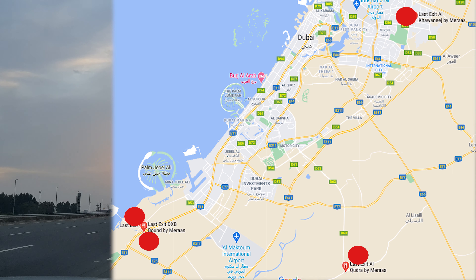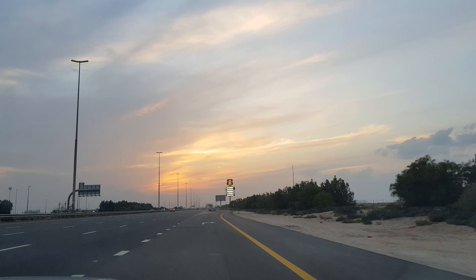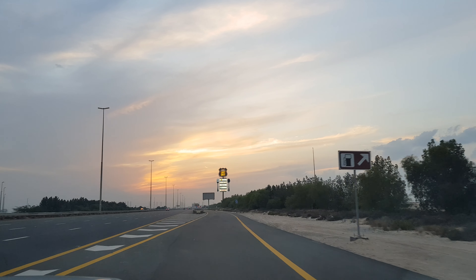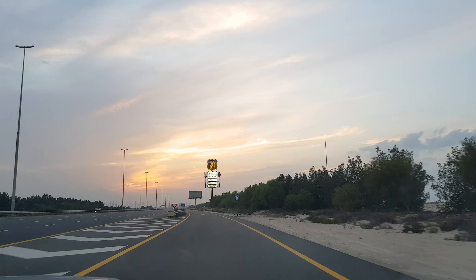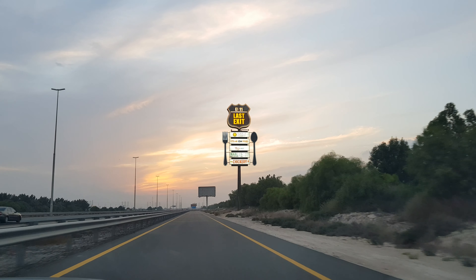There are four such places in Dubai, and we are on the way to the Last Exit which is located just before the Dubai–Abu Dhabi border, also referred to as the Abu Dhabi bound Last Exit. Due to current travel restrictions between Dubai and Abu Dhabi, we won't be going all the way to Abu Dhabi, but we will just stop at Last Exit and explore this place.